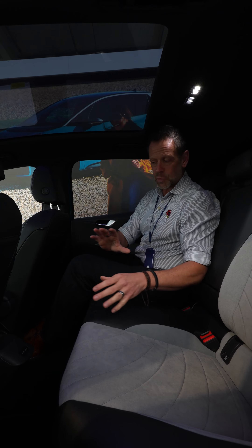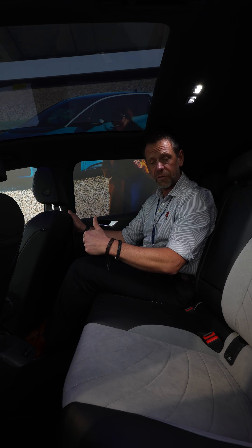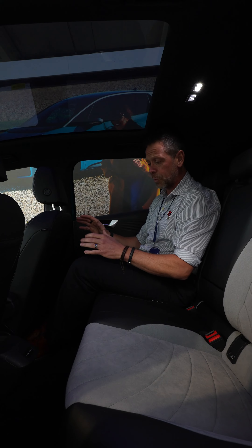I just want to show you the back space as well and just how much legroom there is. My front driver's seat is set to how I would drive — I'm six foot two — so look at how much legroom there is back here. Lots of space, really comfortable, so if you're on a long journey, no problem with comfort.